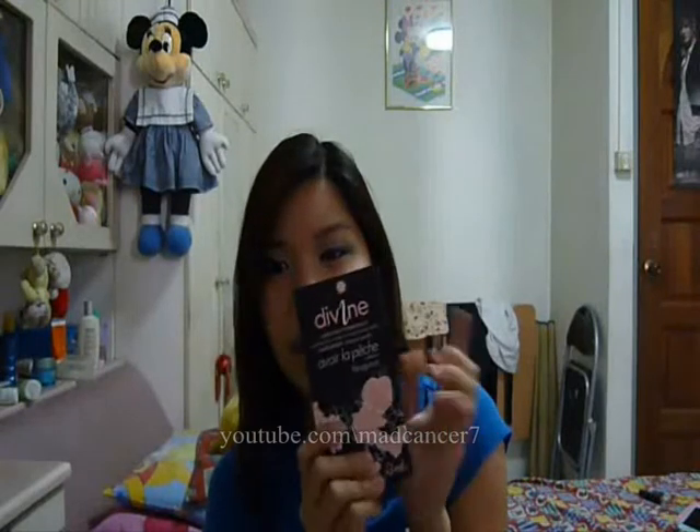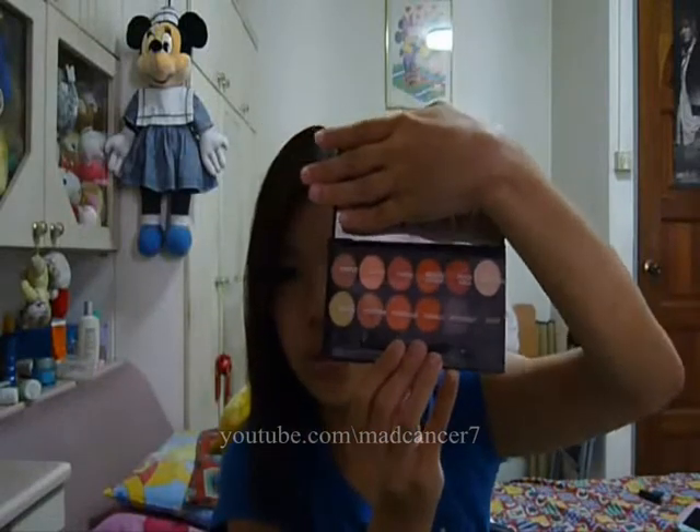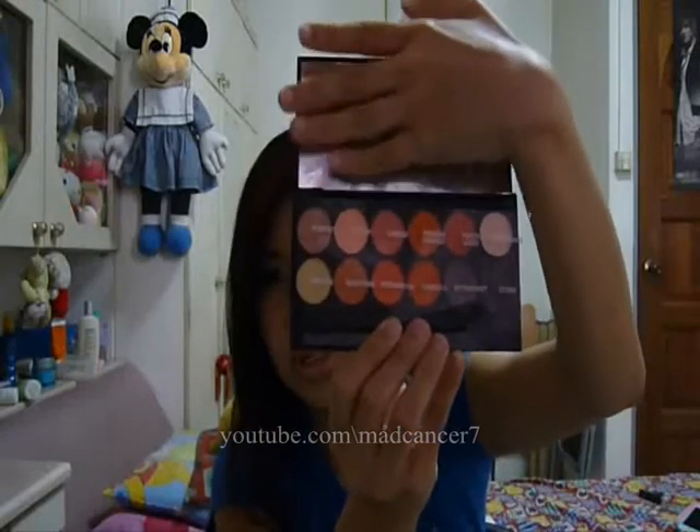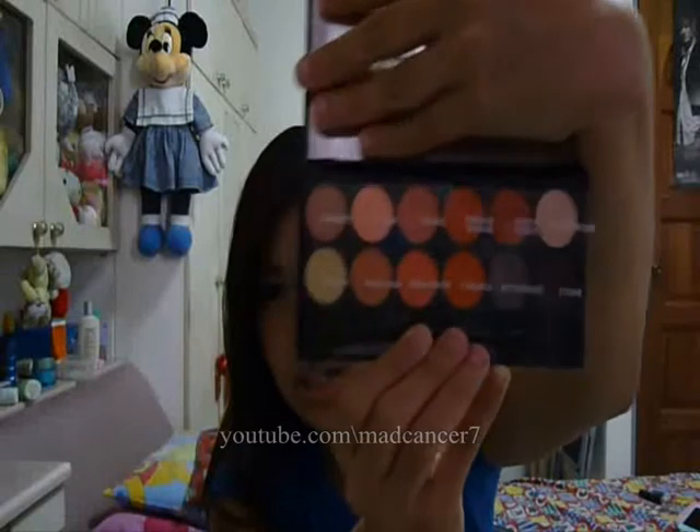I also got two more eyeshadow palettes — I joined two Sleek sprees. The first one I got is a limited edition Sleek color palette, and this eyeshadow palette is all about peaches. Sleek has named their eyeshadows in this one, so you get peaches, pinks, and oranges. If you're into peaches and also want to create more dramatic looks, you should go for this palette — if you can join a spree.